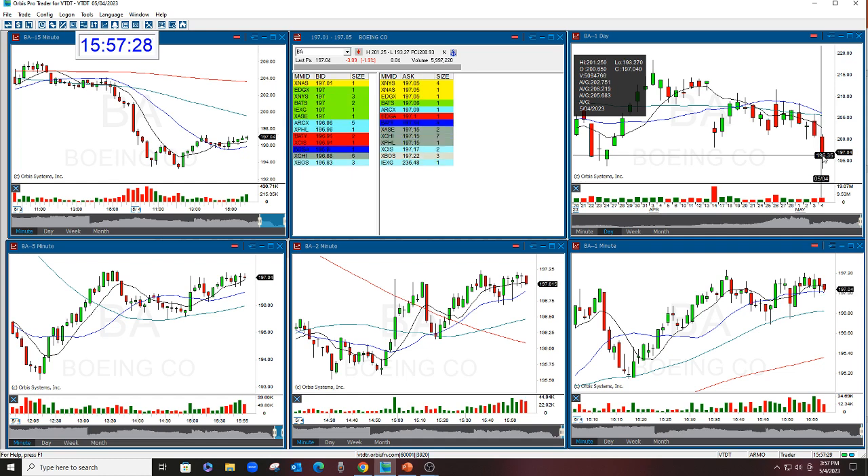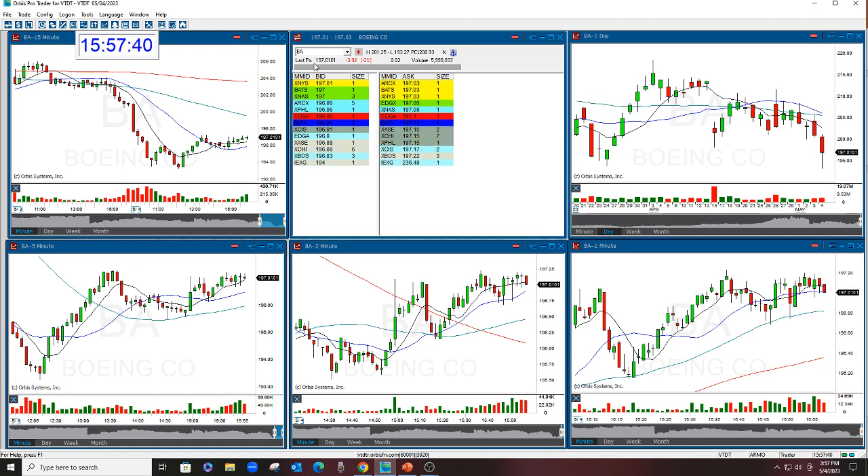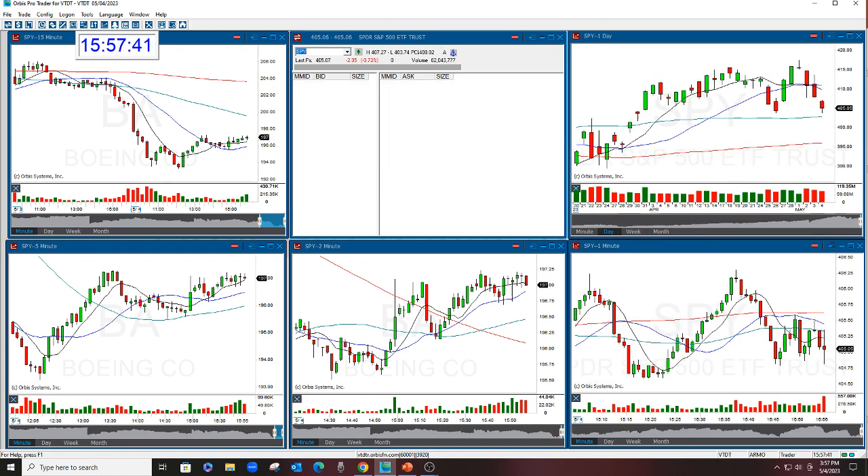We closed at 293, opened at 265 and fell — fell off a planet. Ran all the way down to 193. Would have gone to 192, 191, 190 — could have gone farther, but then the market started bouncing, which I want to show you here.